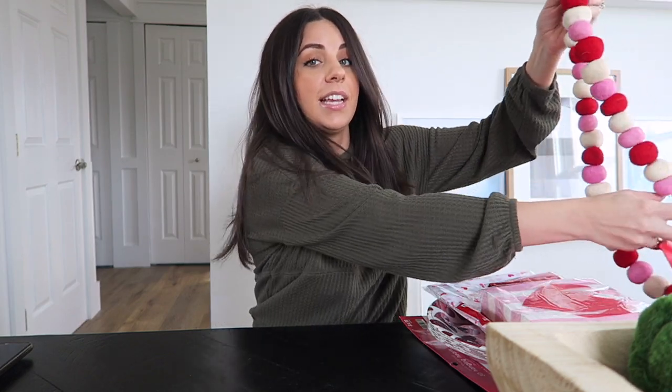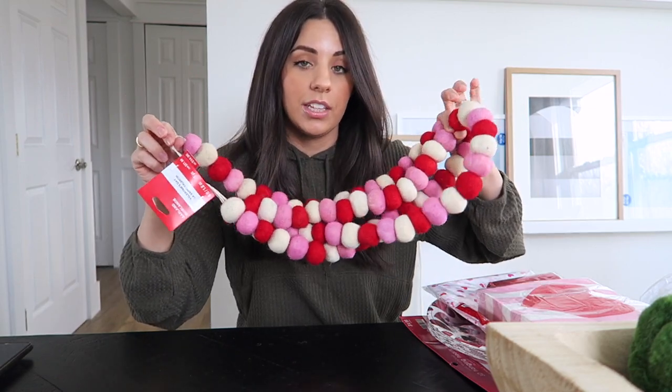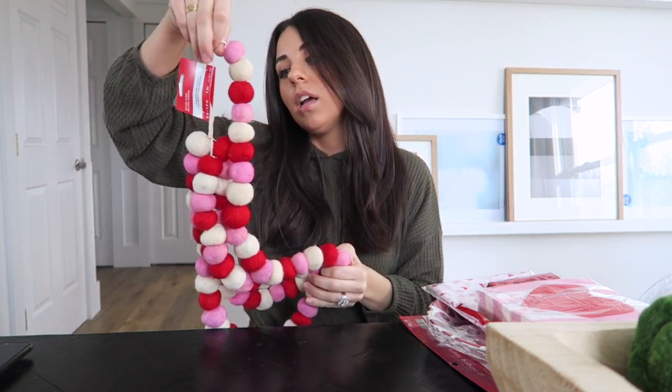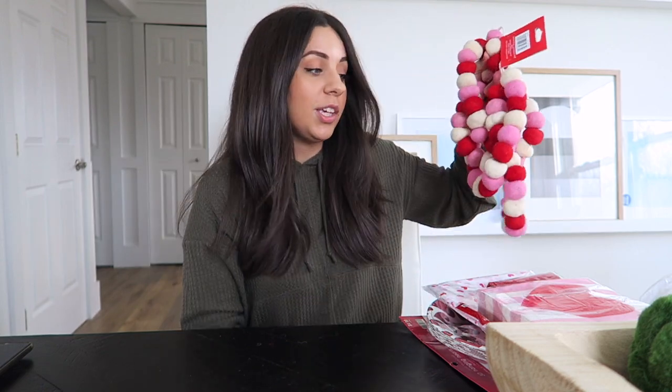We actually popped into Michael's super quick too because I wanted to get this garland. It's the same garland that my friend has up on her mantle — she said she got it from Michael's. It was like 14 bucks and then 30% off. I think this will look really cute on my mantle, but I have to figure out some other things to put up there or how I'm going to hang it.